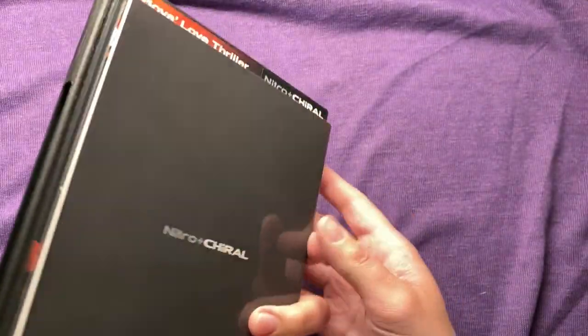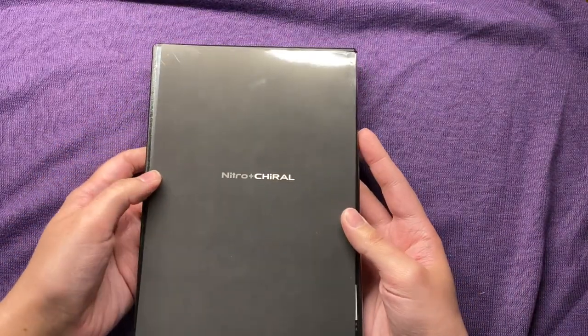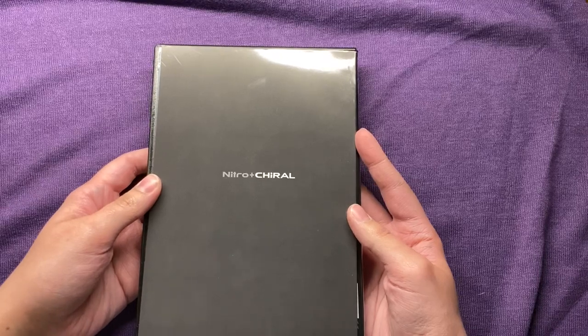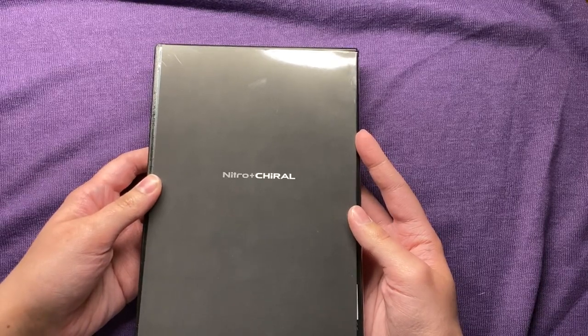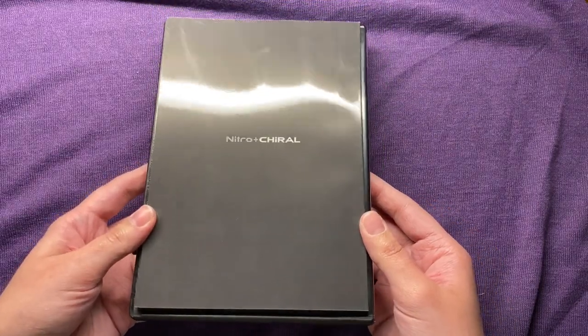I already took this out of its package because I could hear that the disc was loose inside the case, and I wanted to make sure it was okay. Long story short, it's not, but we'll talk about that later. I did just contact them about it, so we'll see what the response is.